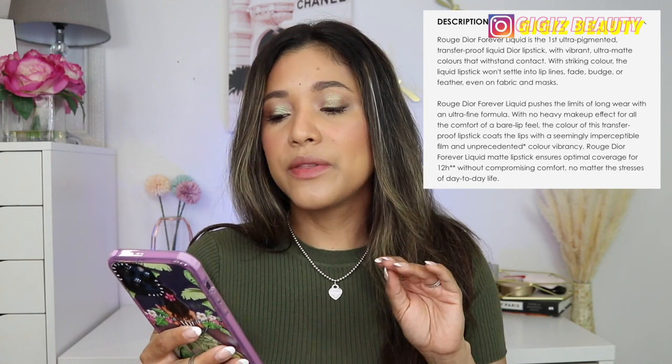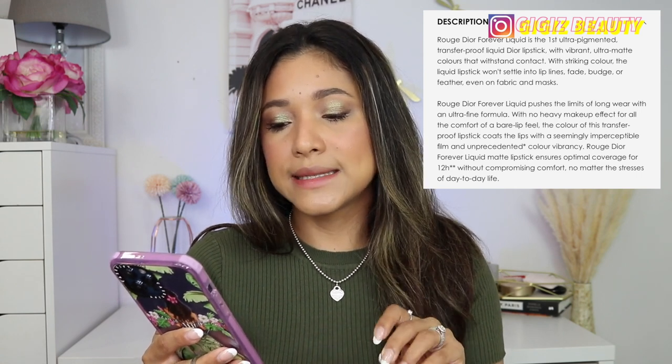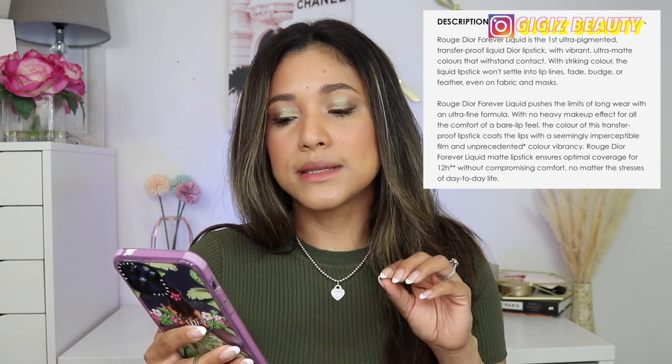The Rouge Dior Forever Liquid Transfer-Proof Lipstick is ultra-pigmented matte. They do have 11 shades currently, but Sephora only has four, so I went with Sephora. The description says it's going to be their first ultra-pigmented transfer-proof liquid lipstick with a vibrant ultra-matte color that will stand contact. The liquid lipstick won't settle into lines, won't fade, won't budge, or feather, even on fabric and mask. They're claiming 12-hour wear without compromising comfort.